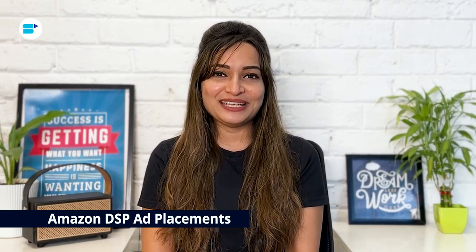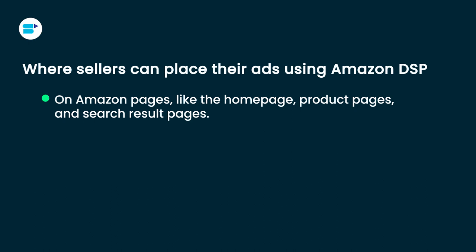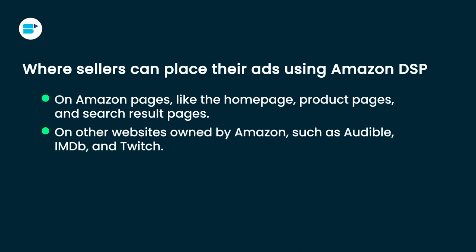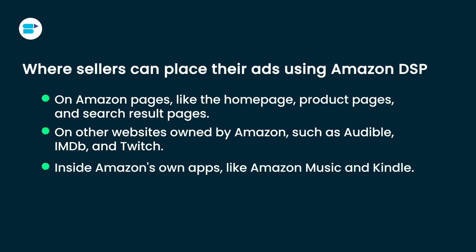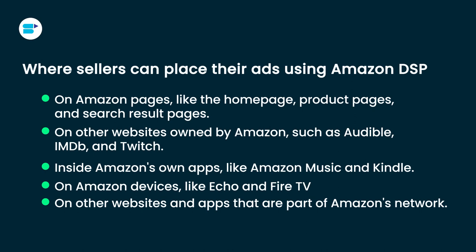The fourth is Amazon DSP ad placements. Amazon DSP is a powerful advertising tool that lets sellers buy different types of ads — like banners, videos and audio ads — to connect with customers both on and off Amazon's platform. Sellers can place ads on Amazon's own pages like the home page, product pages and search results page; on other Amazon-owned websites such as Audible, IMDB and Twitch; inside Amazon's own apps like Amazon Music and Kindle; on Amazon devices like Echo and Fire TV; and even on other websites and apps in Amazon's network.